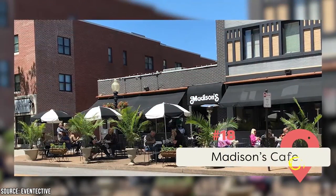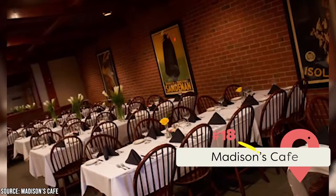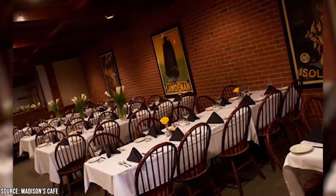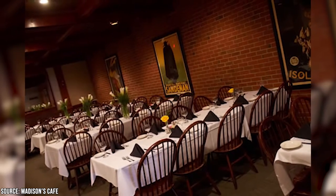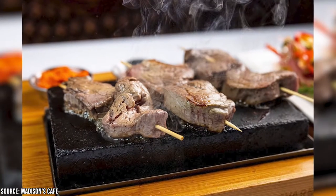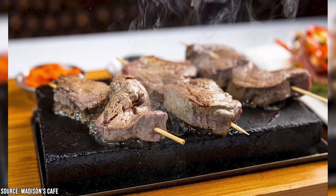Madison's Cafe: This restaurant has served delicious Italian-American cuisine since 1982. It seats over 200 guests in the main area with space for 40 more in the lounge and 120 in its private banquet rooms. The menu includes steak, soup, salad, sandwiches, appetizers, and more. It also has a wonderful wine and cocktail selection.